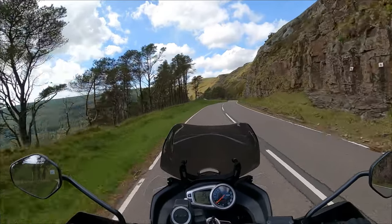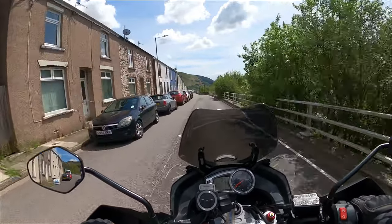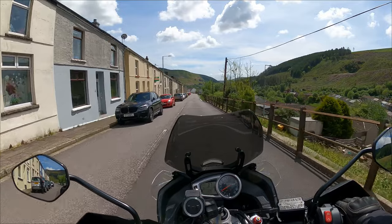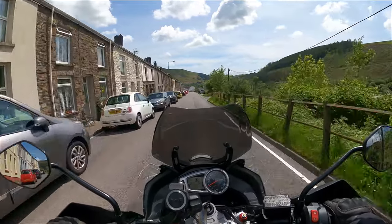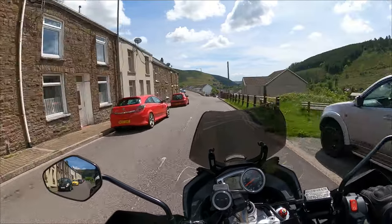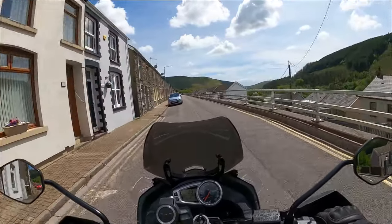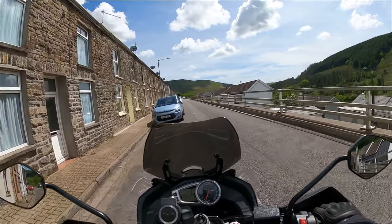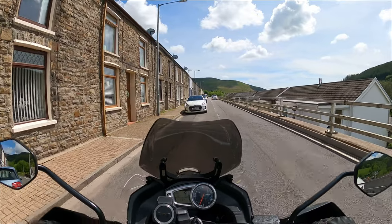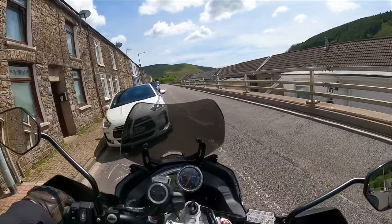Well, that was a nice cup of tea and an ice cream! Anyway, we're going to call it a day now because I'm coming back into the built-up area. This is — I don't know what this is — Nantymoel, I think. Top end of Nantymoel. I hate this road — just not enough room for two vehicles to go.